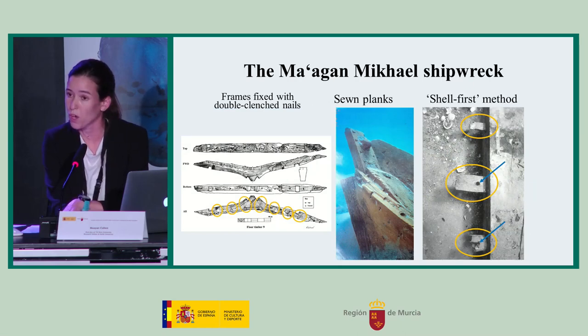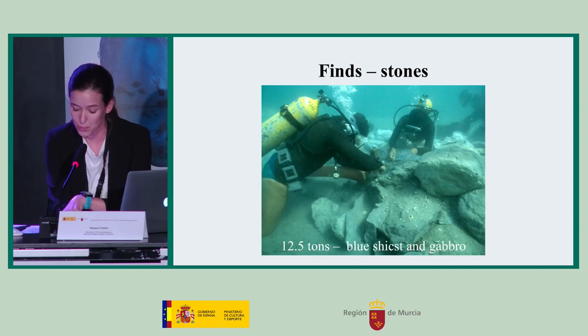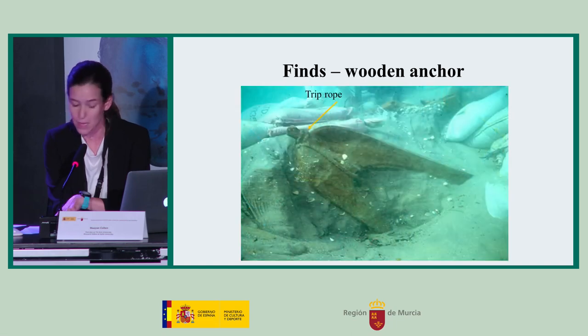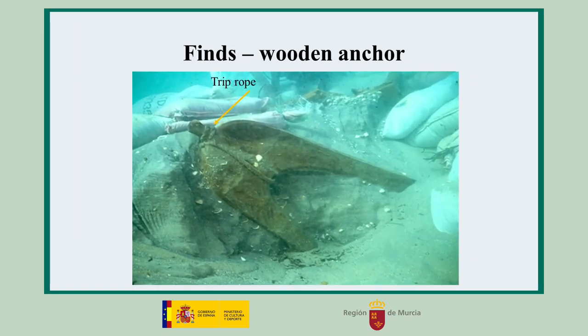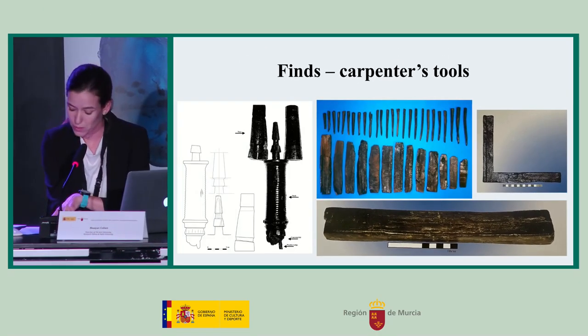After the planks were assembled to form the hull, the frames were installed and fixed to the planks with double-clenched copper nails. The ship carried 12.5 tons of stones, mostly blue schist, with some gabbro laid on a bed of dunnage. A unique single-arm anchor made from oak was found near the bow. The hawser was still attached to the eye of the anchor at its top, and a trip rope to free the anchor if trapped on the seabed was still attached to the crown at the bottom. A basket of tools, which included bows, rulers and a square, and wooden pegs and ready-to-use caulking was found inside the shipwreck.